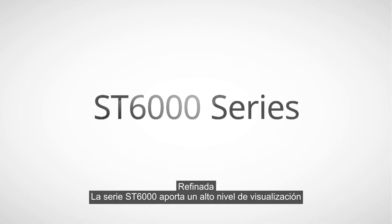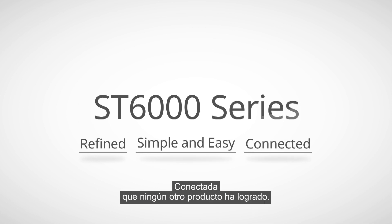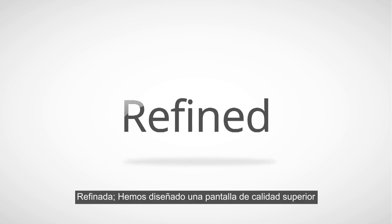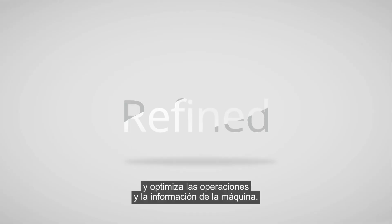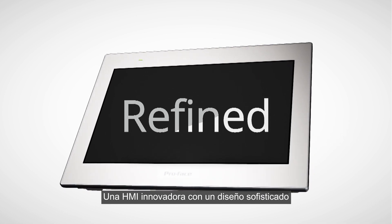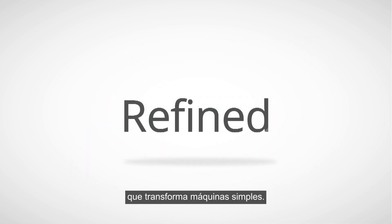The ST-6000 series brings a high level of visualisation to the basic HMI market, which no other product has achieved. We have designed a superior quality display that improves operability and optimises operations and machine information — an innovative HMI with a sophisticated design that transforms simple machines.